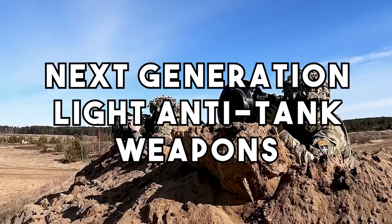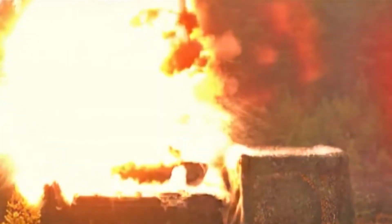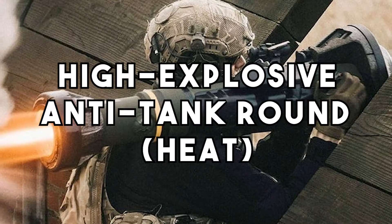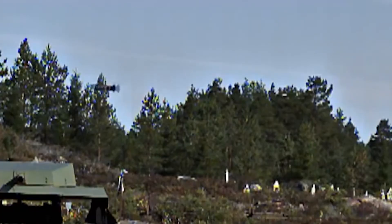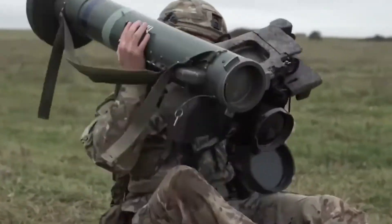N-Laws, or next-generation light anti-tank weapons, have become the backbone of Ukraine's light infantry. These powerful weapons can take out even the most heavily armored tanks, making them a formidable force on the battlefield. Ukraine has obtained a license to produce them domestically. These anti-tank weapons work by firing a high-explosive anti-tank round, or HEAT round, at a target. The round then penetrates the tank's armor and detonates, destroying the vehicle from the inside. They are particularly effective against Russian tanks, which are notoriously well-armored. N-Laws can also be employed against other targets, such as bunkers or buildings, making them a versatile and dangerous weapon in the hands of Ukrainian troops.